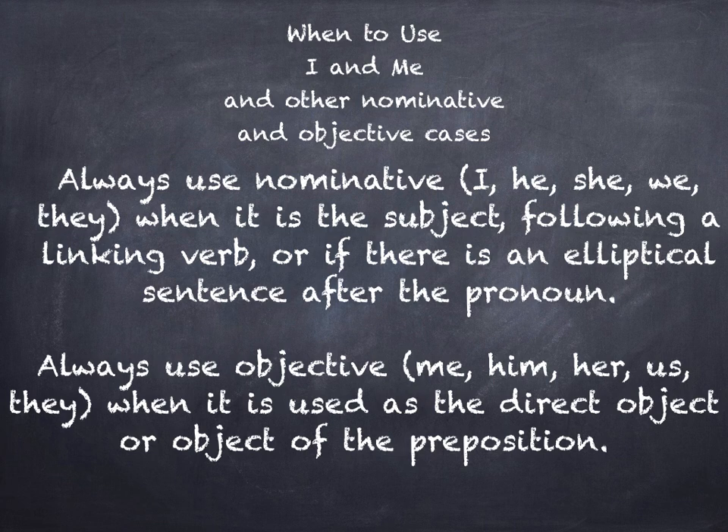Always use the objective case — me, him, her, us, them — when the pronoun is used as the direct object or as the object of the preposition. Note: I made a mistake in the PowerPoint listing 'they' for objective case — please change that to 'them' in your notes. I will correct it in my PowerPoint later. To repeat: objective case is me, him, her, us, them.